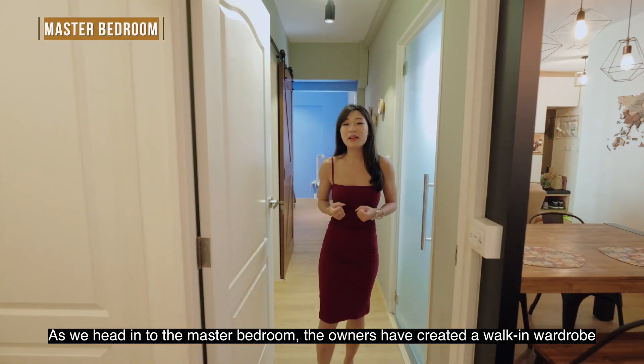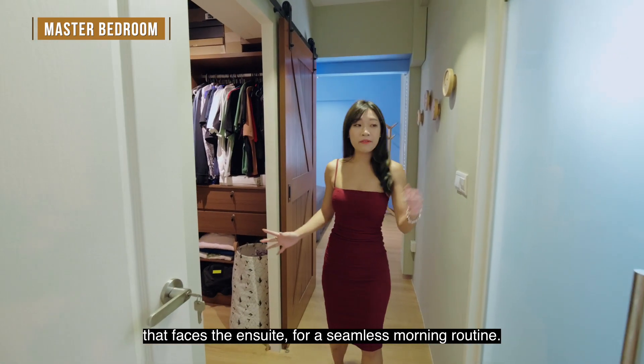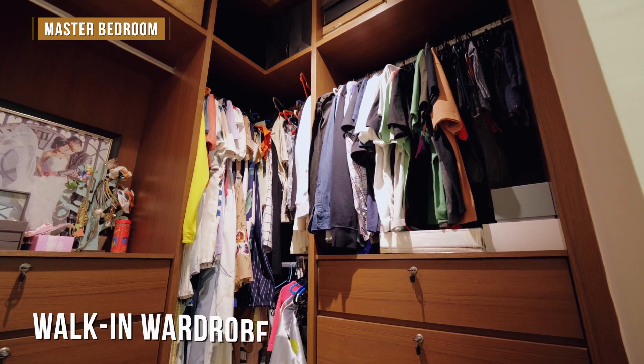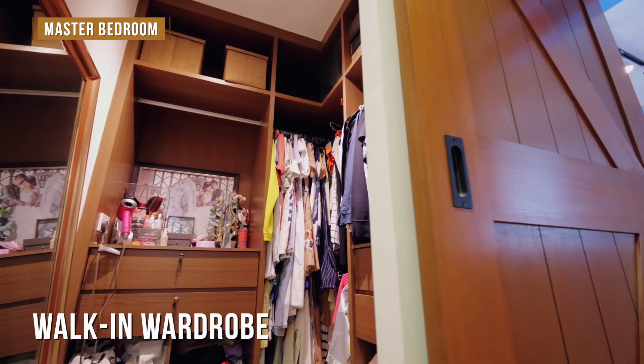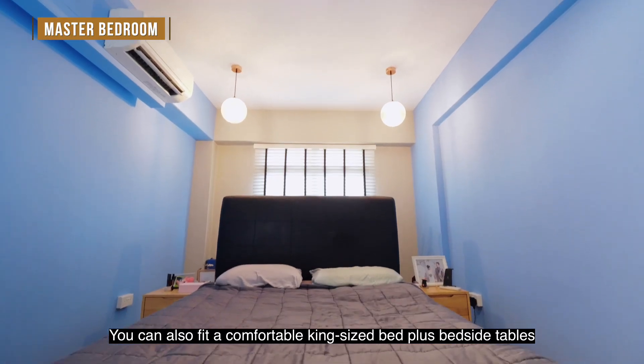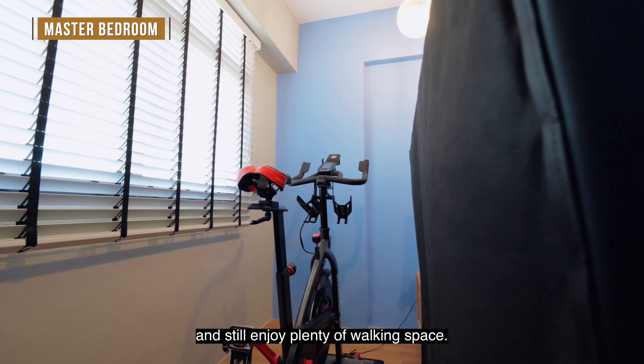As we head to the master bedroom, the owners have created a walk-in wardrobe that faces the entrance for a seamless morning routine. You can also fit a comfortable king-size bed plus bedside table and still enjoy plenty of walking space.